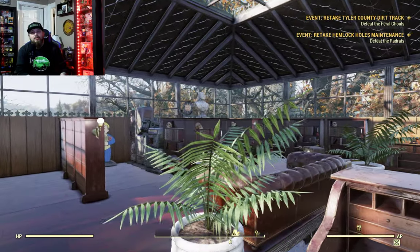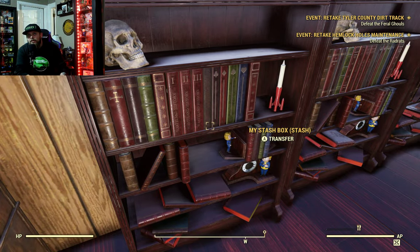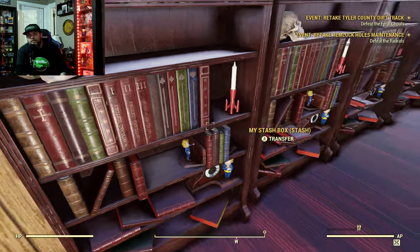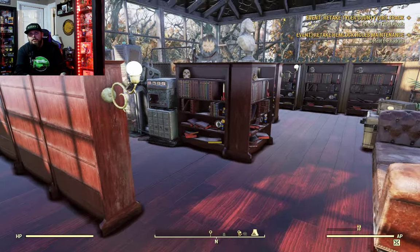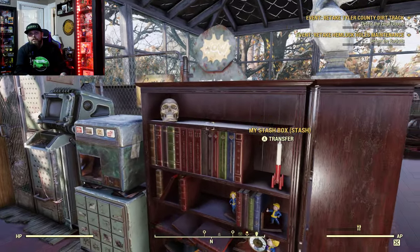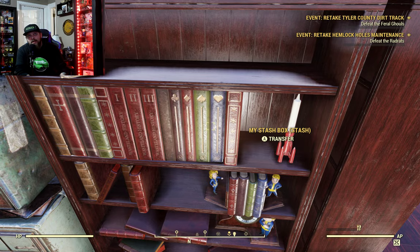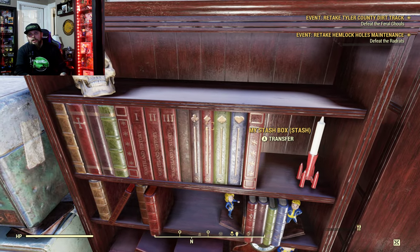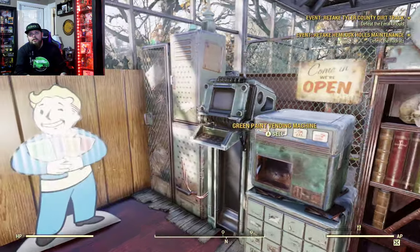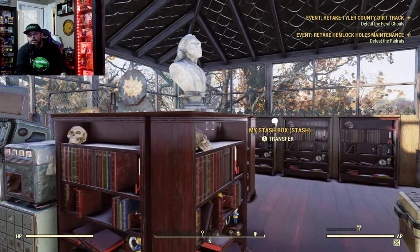Upstairs we have books on wasteland history volumes one, two, and three. We also have books on all the suits — clubs, diamonds, spades, and hearts. And this is where I tucked in my vending machine. I'm gonna make sure I keep it quiet.